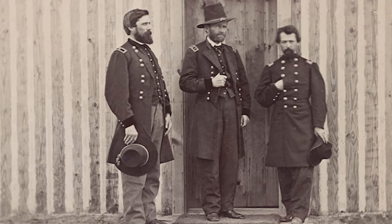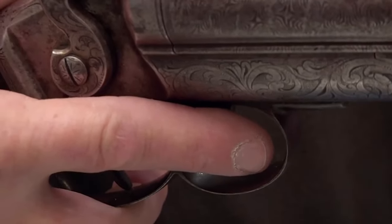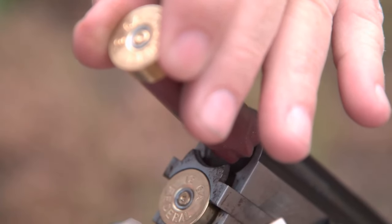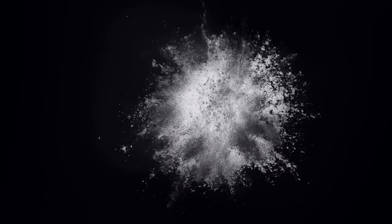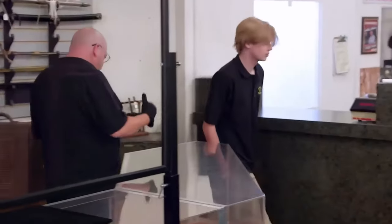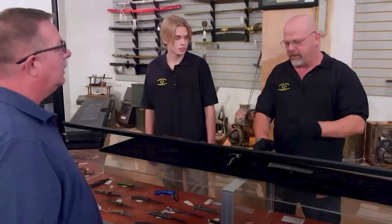Despite the passage of time, Grant's legacy lives on as his firm, Atkin, Grant, and Lange, continues to manufacture high-quality shotguns. Rick shared critical information concerning the shotgun's design restrictions, emphasizing the dangers of utilizing present-day ammo. The shotgun was originally designed for use with black powder, which expands far slower than modern gunpowder. This significant contrast — black powder expanding at 10,000 feet per second versus contemporary gunpowder's 100,000 feet per second — implies that shooting it with current shells could cause it to explode, creating a serious safety concern.